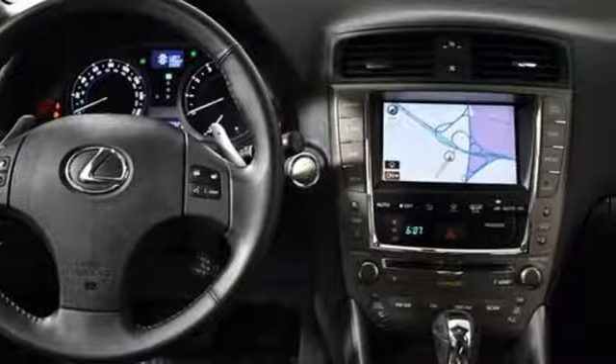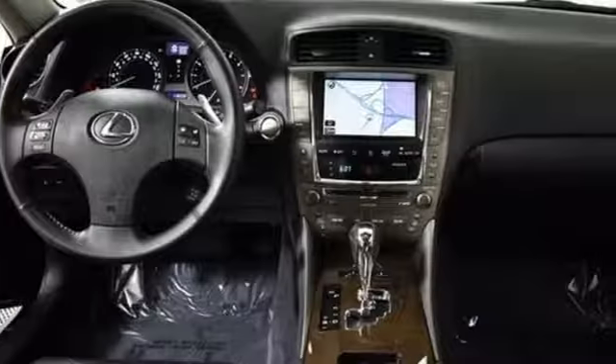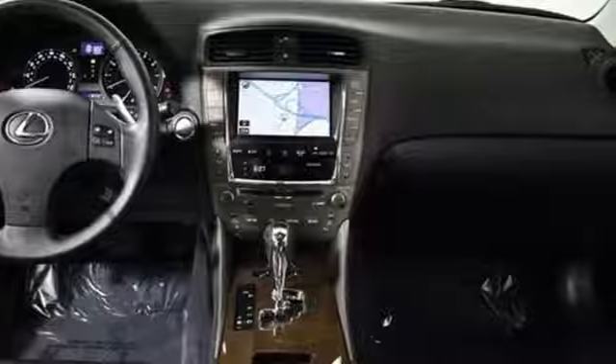Cars.com notes the IS 350 gets a move on at the tap of the accelerator. Luxury awaits in every Lexus. Stop in for a test drive and make it yours today.